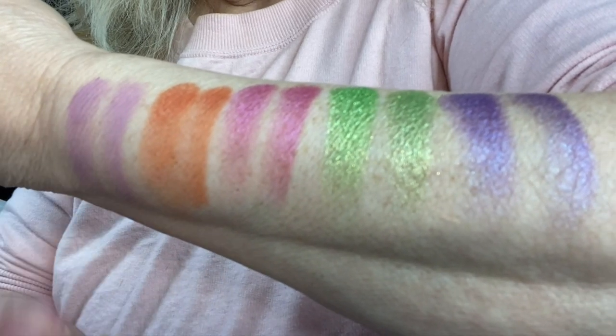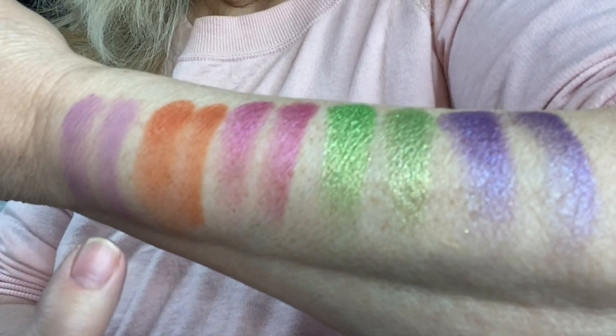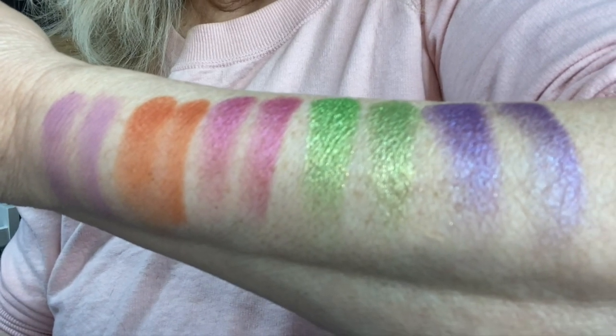This is a finger swatch, this is a brush swatch — I did run through them twice.